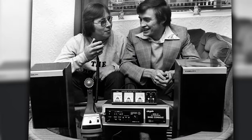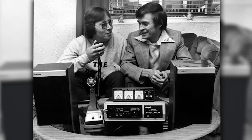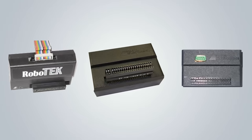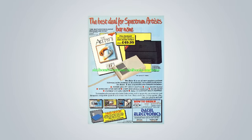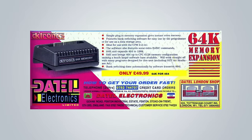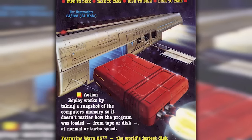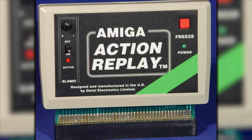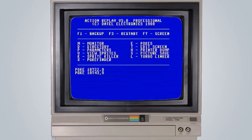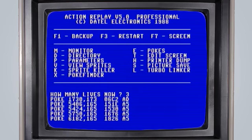Before releasing the Action Replay line, Datel had previously sold AM/CB radios in the UK. Eventually, the company began manufacturing third-party accessories and hardware interfaces for home computers such as the Commodore 64, Amiga, and ZX Spectrum. Their foray into the computing world would eventually lead to the creation of the Action Replay, which would also see releases for the Amiga and PC. The Action Replay's ability to execute what are called peek and poke commands allowed users to set the number of lives, ammunition, and other in-game parameters.